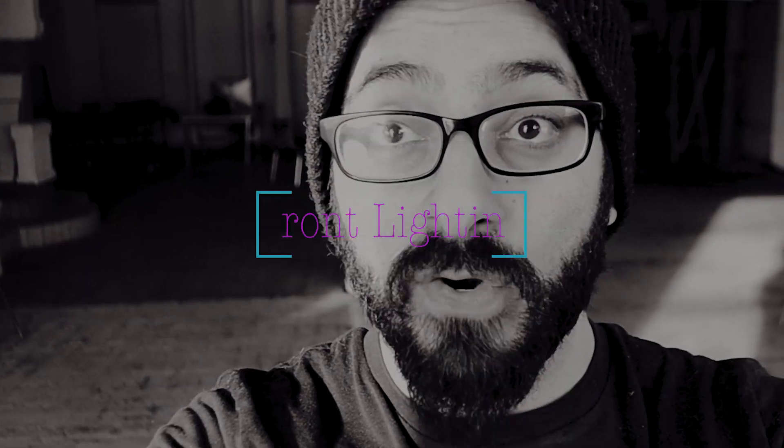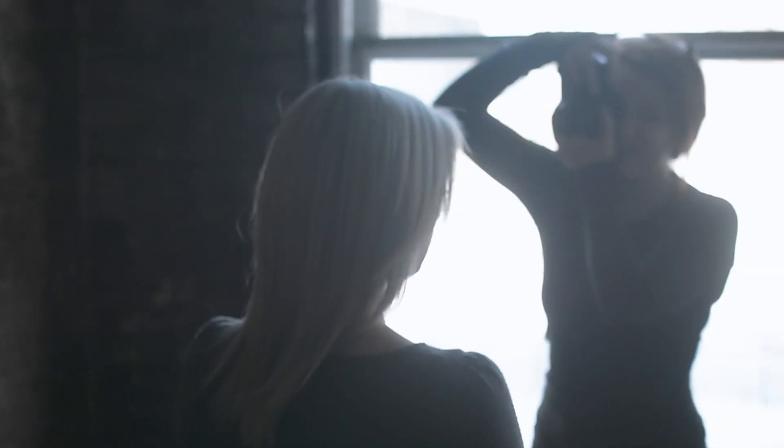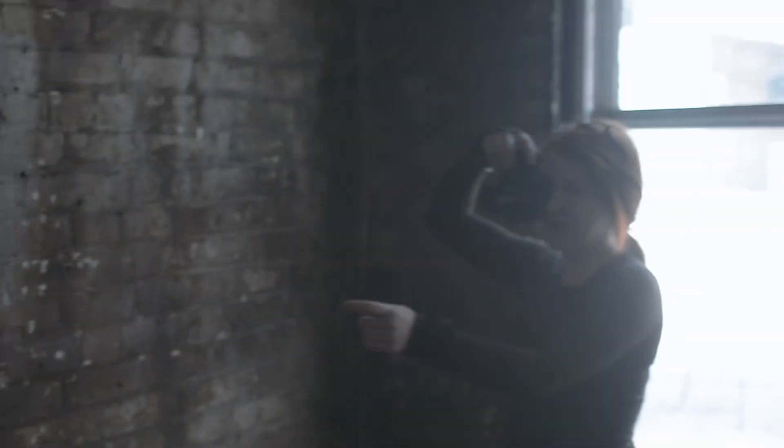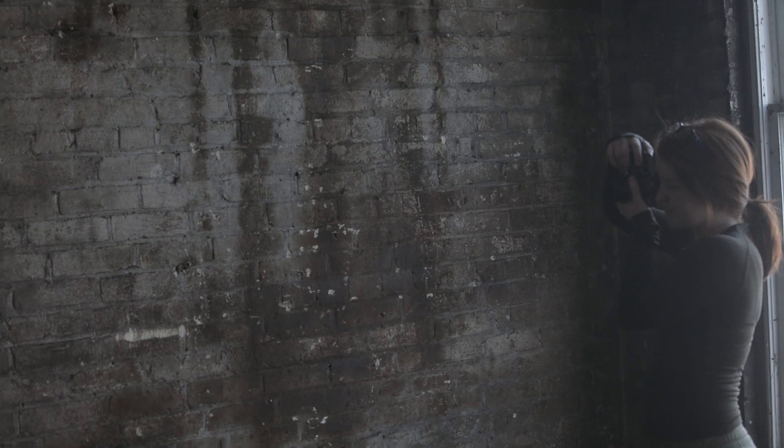Let's start with the most obvious: front lighting. The sun is a light source and therefore it should face the model — that's the first thing people think of, and that's totally fine. It's the safest and most predictable of the lighting angles, with virtually no shadows and everything well lit, but less dramatic and less creative. It's the natural equivalent to having a flash on top of the camera. What you want to do is have the window behind you, with the model facing the window and you in between them.